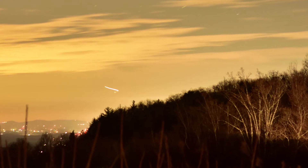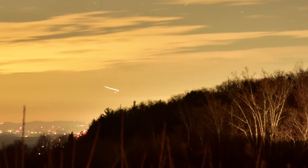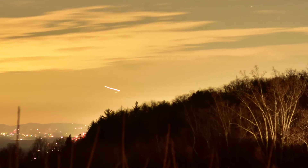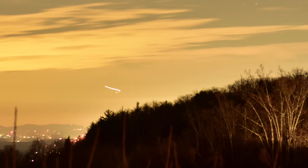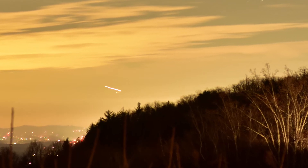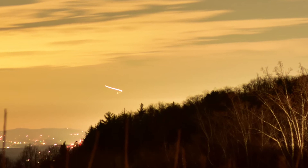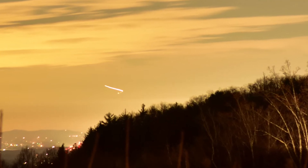I captured this plane with a 30-second time exposure. At the time it looked like an orange-yellow ball just floating across the sky, but as the plane got closer you can clearly see the blinking lights. When I took this shot there were no blinking lights at the time because it was so far away.